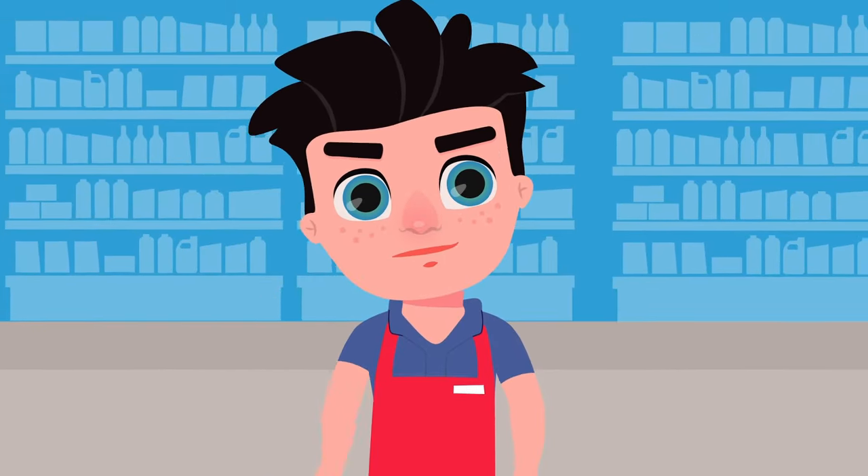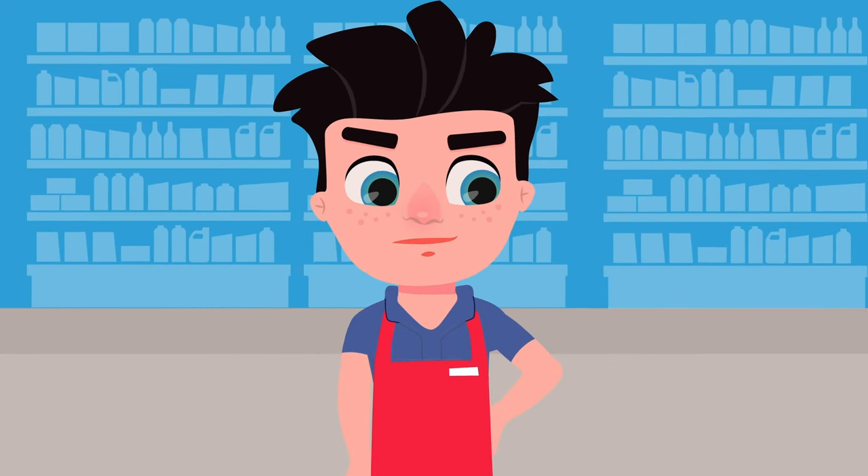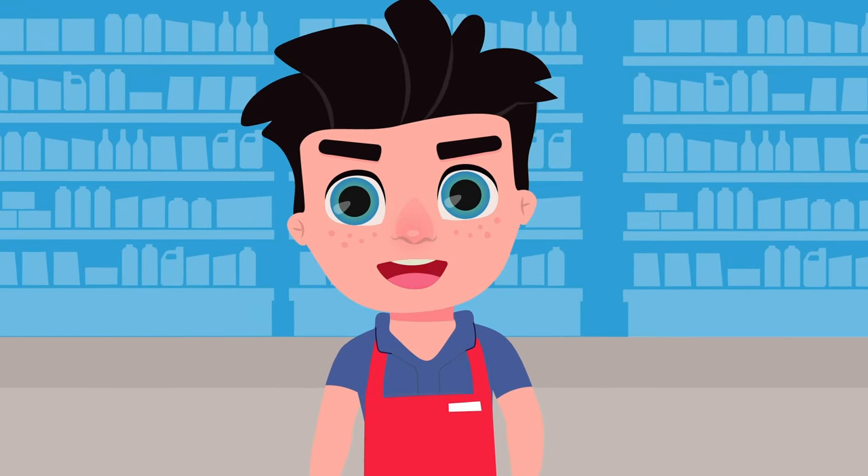Hello, friends! Today we're going back to the supermarket and learning many new words. Are you ready? Let's go for it!